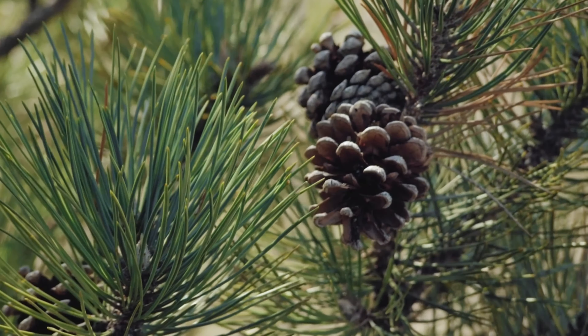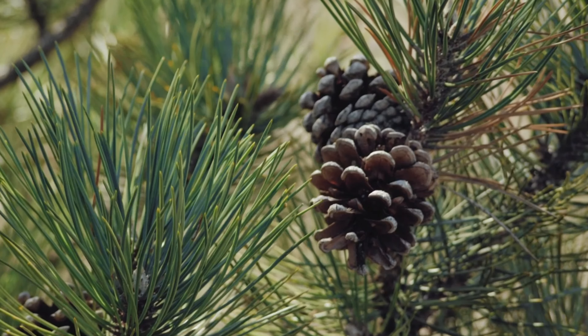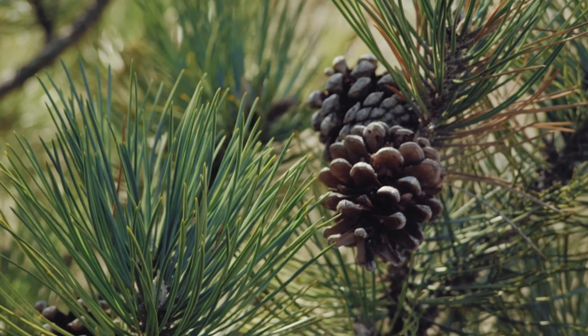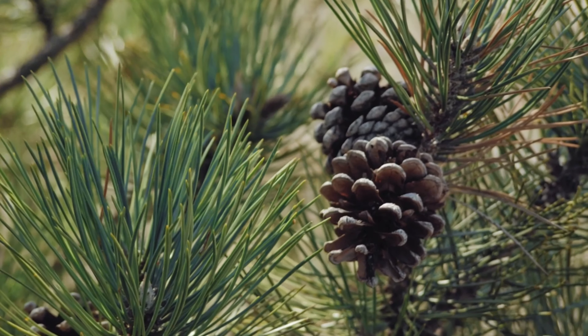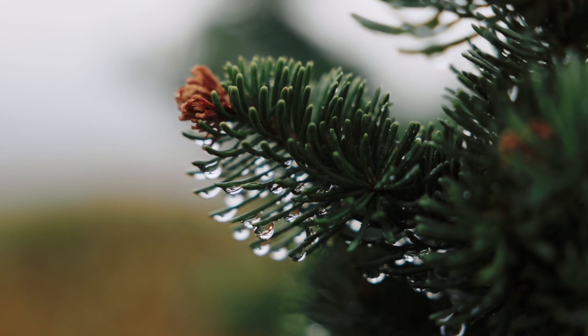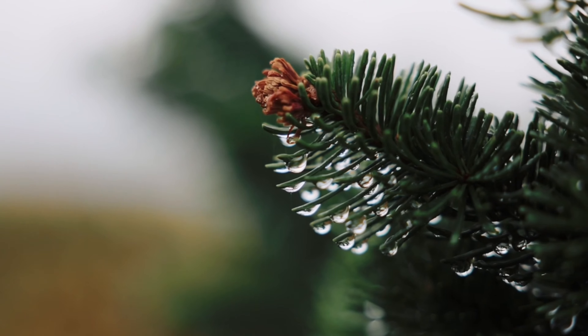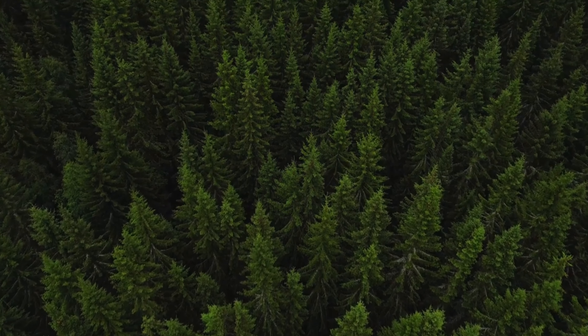In today's show you will find out a lot more about something called Pycnogenol, or pine bark extract. Pine bark extract comes from the inner bark of the Pinus pinaster tree, most commonly found in Europe. A popular variety is Pinus maritima, which grows exclusively along the coast of southwest France.